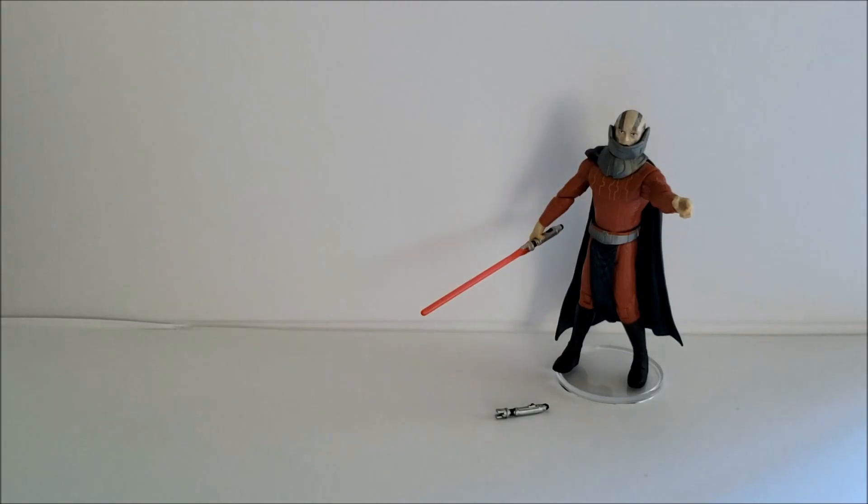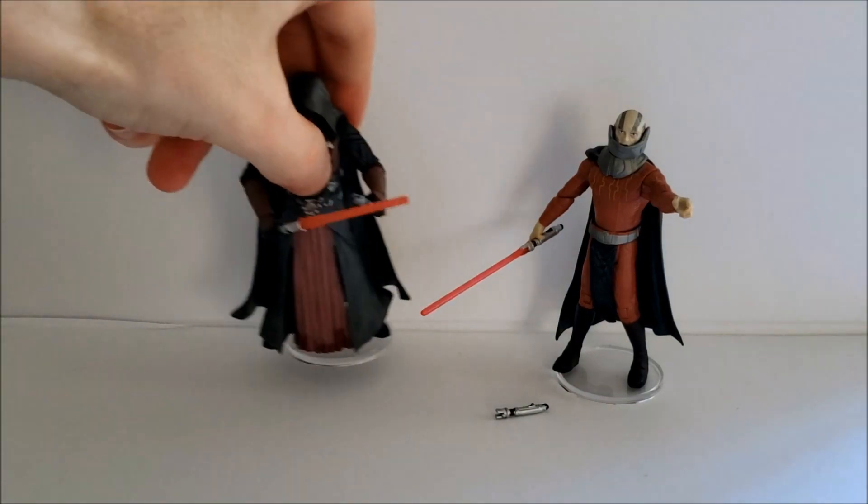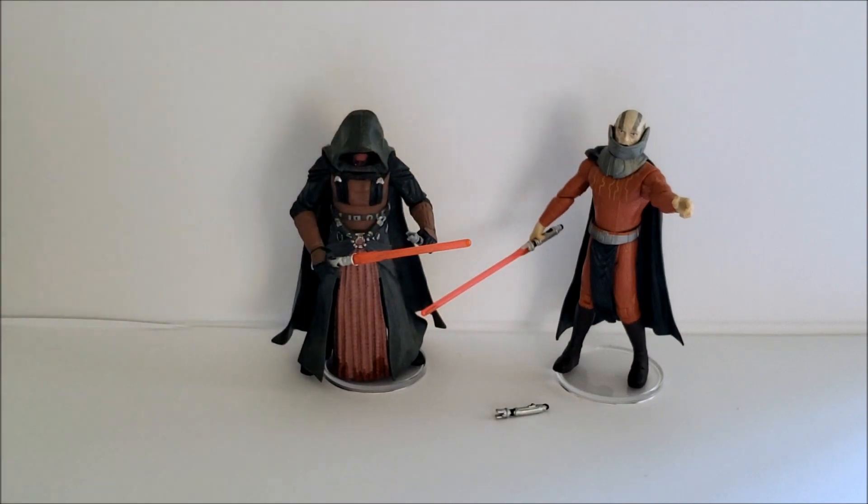And it looks really good. Here's a quick side-by-side comparison with his master, Revan.